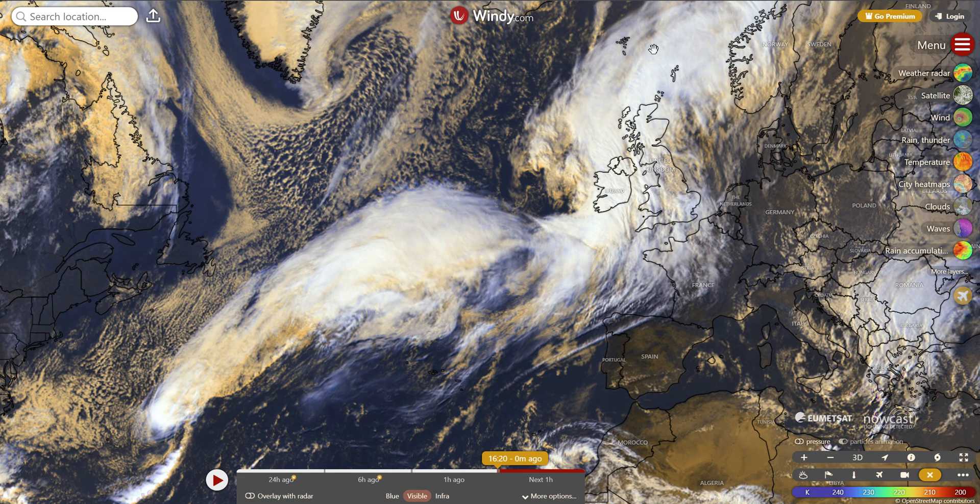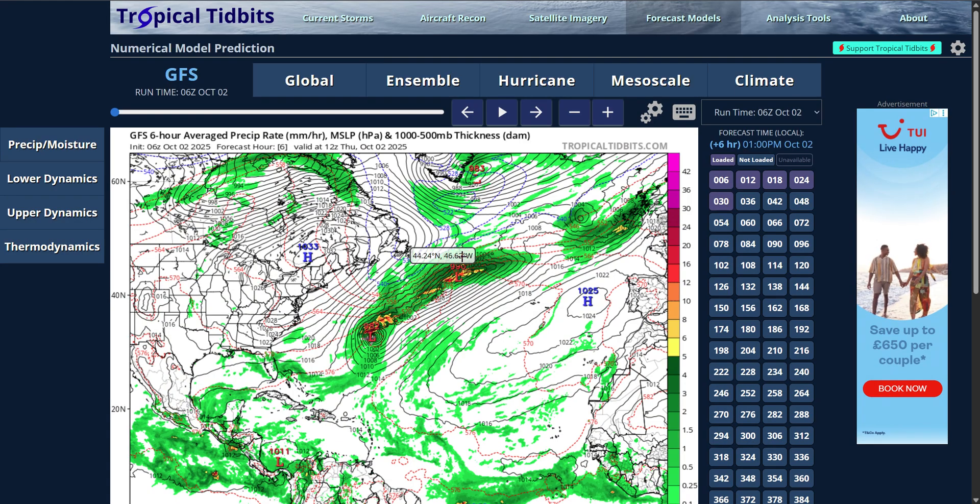Starting off, this is the satellite imagery from Windy.com across the North Atlantic right now. The thing that might stick out to you is this big mass of cloud extending from near where Bermuda is up into parts of the North Atlantic. This is the remnants of two tropical cyclones — Humberto and Imelda. Humberto was previously a Category 5 hurricane across the South Atlantic, now transitioned into an extratropical cyclone and produced some weather fronts, with the remnants of the system now across the North Atlantic.